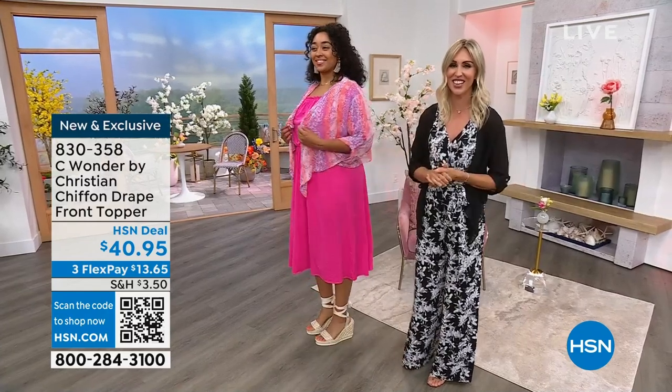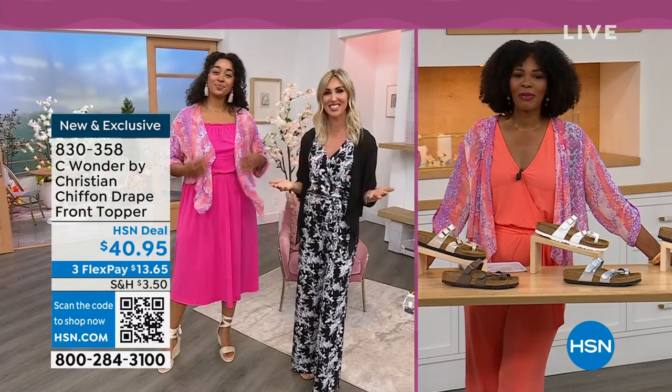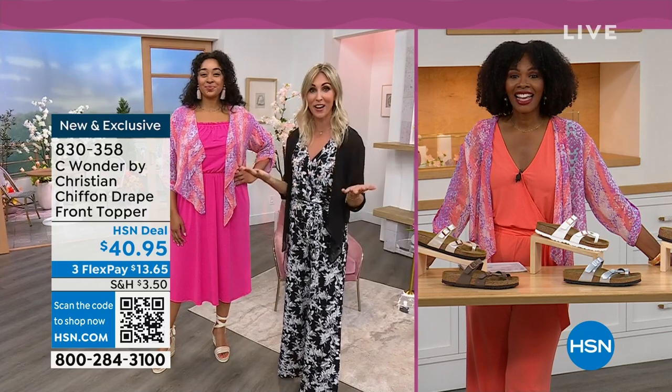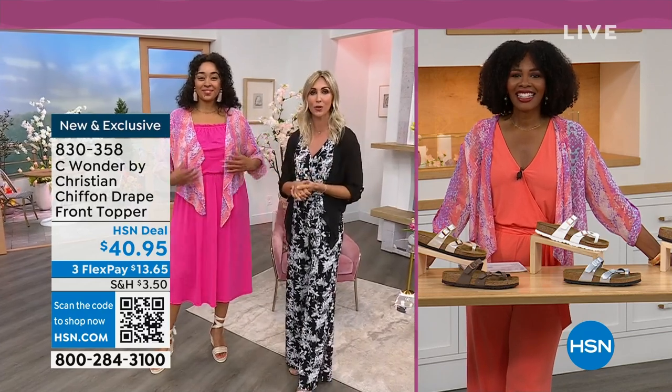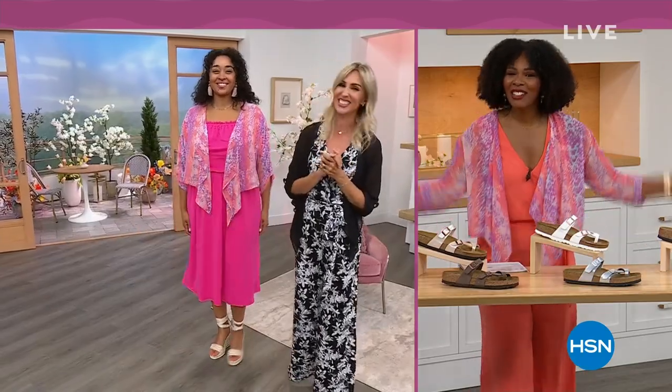This is from Christian Siriano, exclusive to HSN. I'm so excited to be part of the Sea Wonder team. My name is Christine Zell. I'd love to find you on Facebook and Instagram. As a fashion stylist and someone who used to work on the red carpet and ask 'who are you wearing?' — it's fun that we can all now say Christian Siriano.